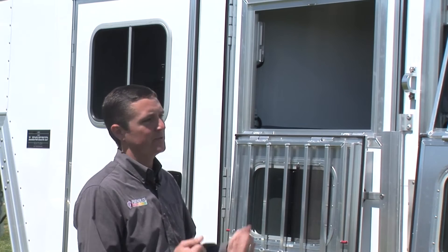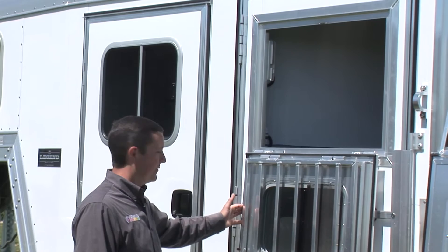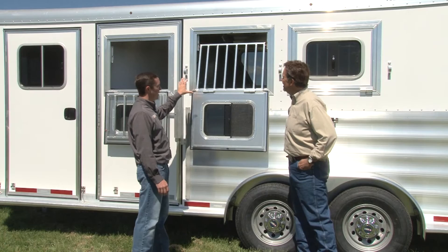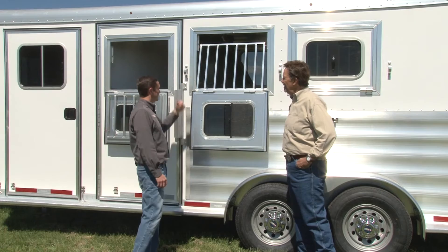There are three positions for the window. Completely open allows the horse to stick its head out — not recommended while traveling, but great when stopped for fuel to let the horse stretch. The standard travel position has open bars to protect from road debris while allowing airflow, with the window angled out so horses can reach a few extra inches. And then there's the completely closed position.